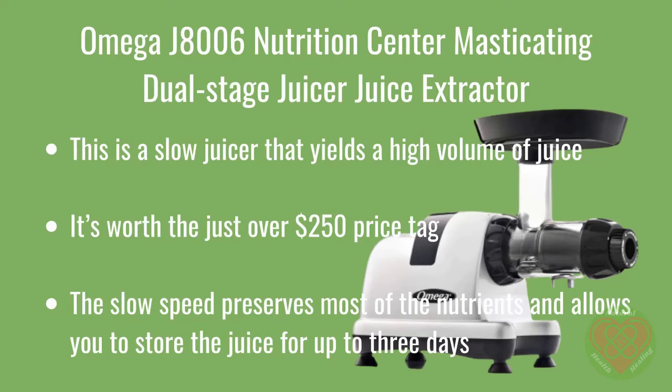The Omega J8006 Nutrition Center Masticating Dual Stage Juicer is a slow juicer that yields a high volume of juice. It's worth the just under $250 price tag. The slow speed preserves most of the nutrients and allows you to store the juice for up to 3 days. It can also chop nuts into peanut butter, prepare baby food, grind coffee, and make fresh pasta with an attachment. It's a hard worker at any price.